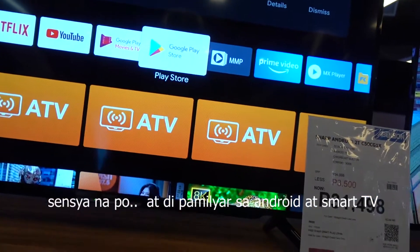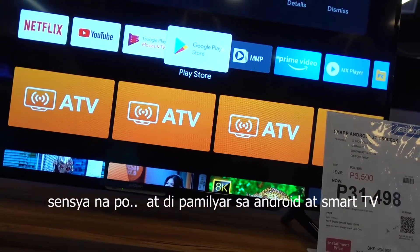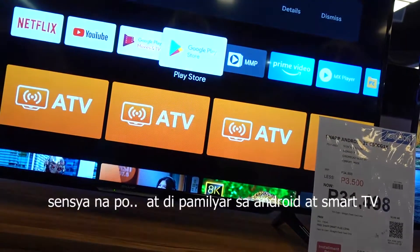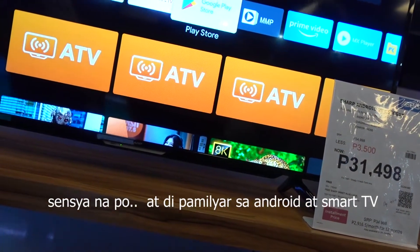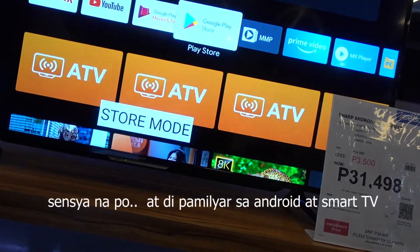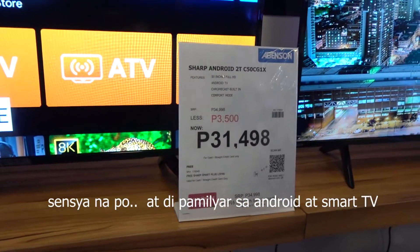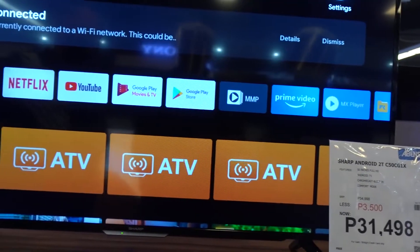Ito na yan. Ito ano yung ginagawa natin sa Android phone, ganun din yung magagawa natin. At anong pagkakaiba ng Android at Smart? Sa Smart TV sir, built-in applications lang ang meron — hindi mo siya pwedeng dagdagan. Unlike ito sa Android TV po, pwede mo na siya dagdagan through Play Store. At sa settings po, parang cellphone lang dito.